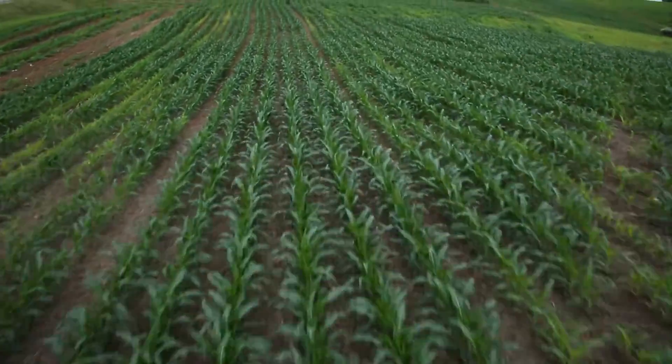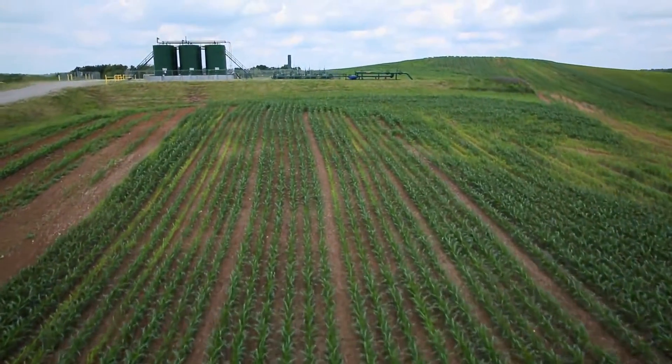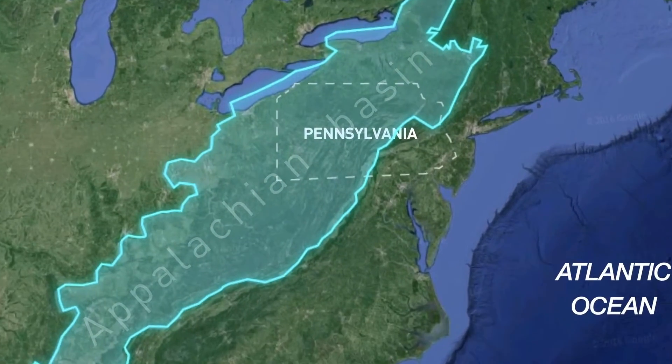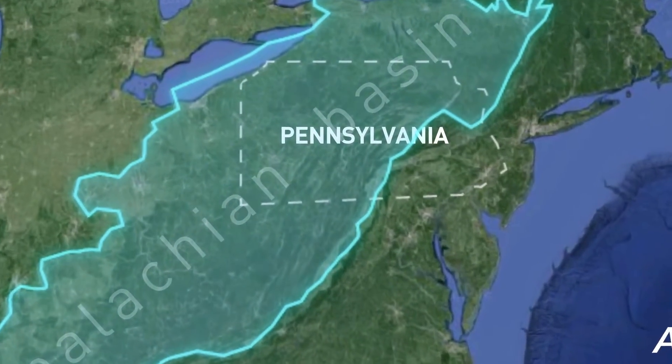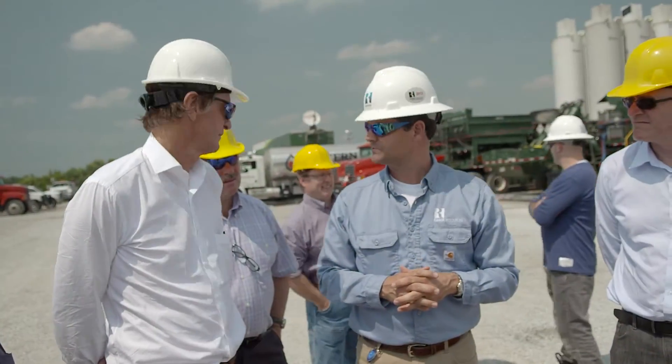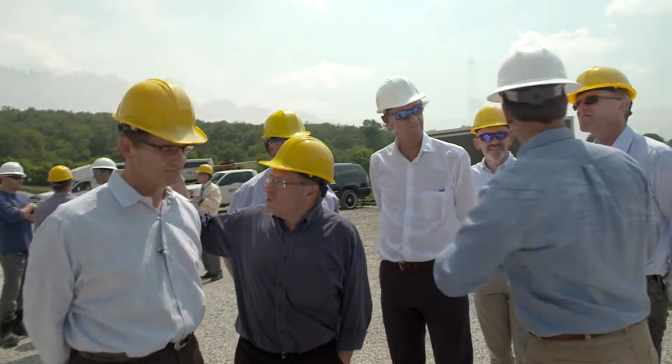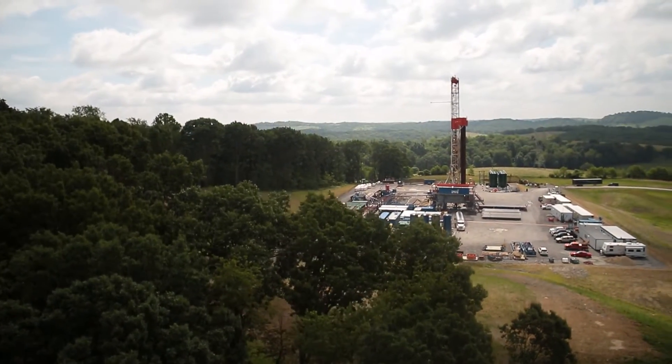The journey begins 300 miles inland in West Pennsylvania. The Appalachian Basin holds some of the world's largest shale deposits. Following years of research, exploration company Range Resources found a way to safely extract the natural gas through hydraulic fracturing, with minimal effect on the environment.